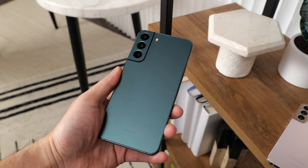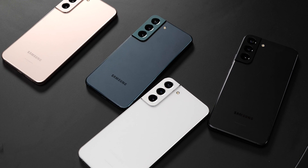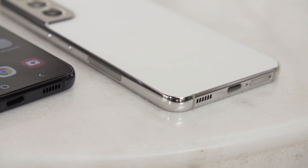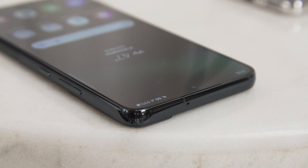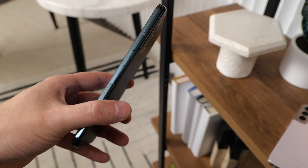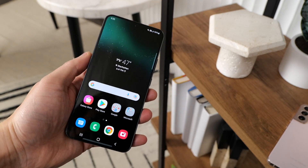Rounding out the rest of the package is a laundry list of flagship specs — let's tackle these rapid-fire style. Both the S22 and S22 Plus come with support for 5G, both sub-6 and millimeter-wave, 15-watt wireless charging, reverse wireless charging, and an ultrasonic in-screen fingerprint reader. The S22 has a 3,700 mAh battery with 25-watt wired charging, while the S22 Plus gets a 4,500 mAh power pack and faster 45-watt wired charging. The S22 Plus also has ultra-wideband tech that the standard S22 doesn't get, which could be important for people thinking about using those digital car keys.